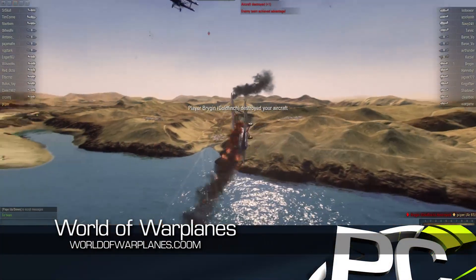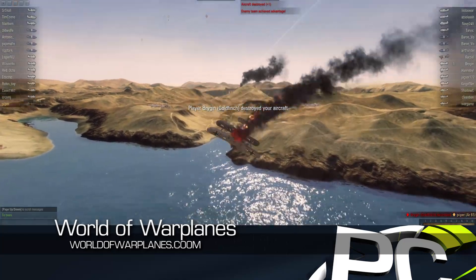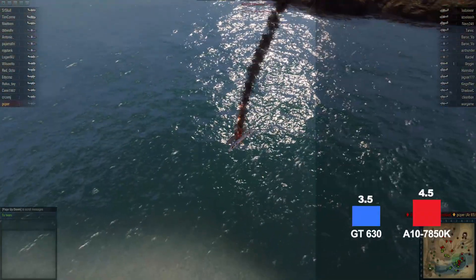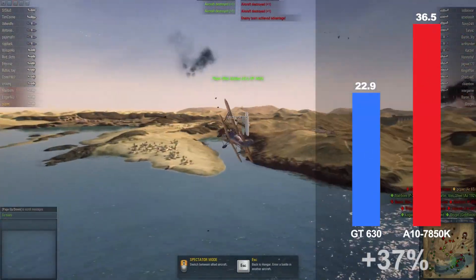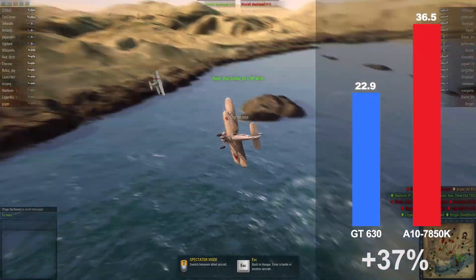The follow-up to World of Tanks, World of Warplanes applies the same massively multiplayer concepts to air battles. Using high image quality settings at 1080p, the AMD APU is able to run 37% faster than the GT 630.